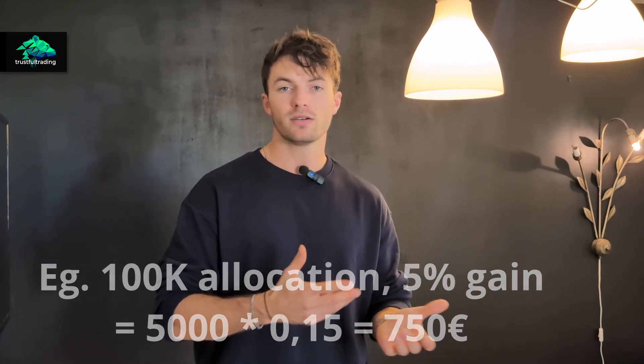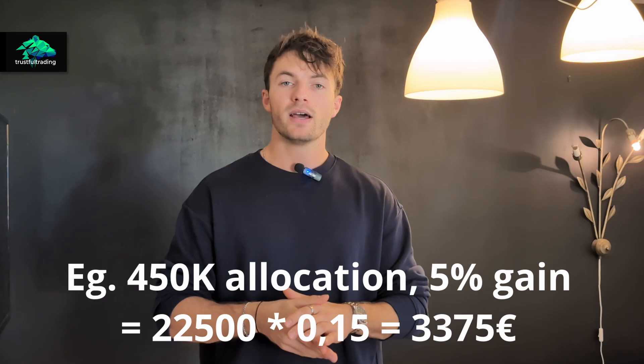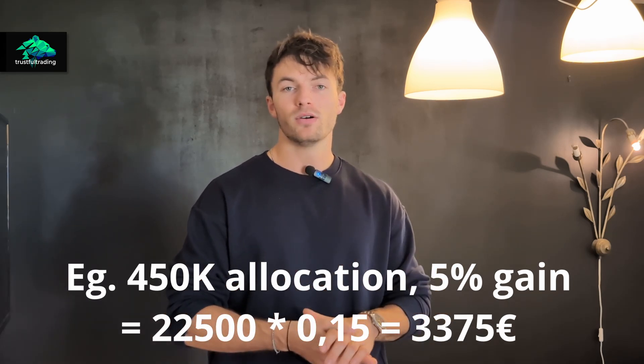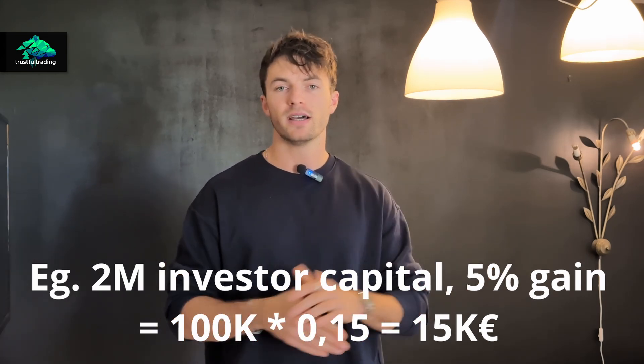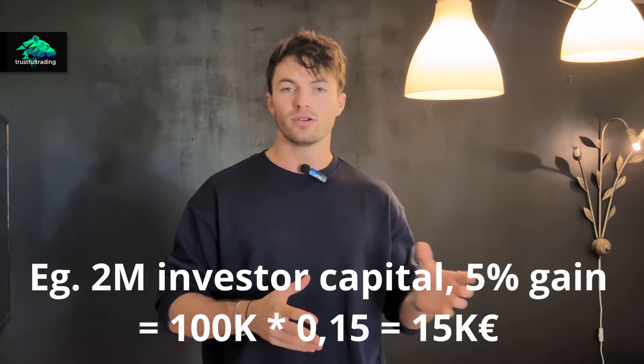On top of the 100k permanent allocation, you still compete in the Darwinia Silver and Gold competitions, which can add hundreds of thousands in allocation if you're a good trader. This all sums up to quite a big amount you can earn from your trading without risking basically anything — just pay a monthly or yearly subscription. There's no drawdown limit, you can trade news, hold over weekends, and there are no restrictive rules — just show that you're profitable.